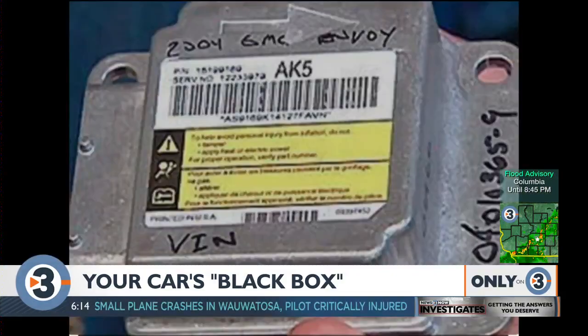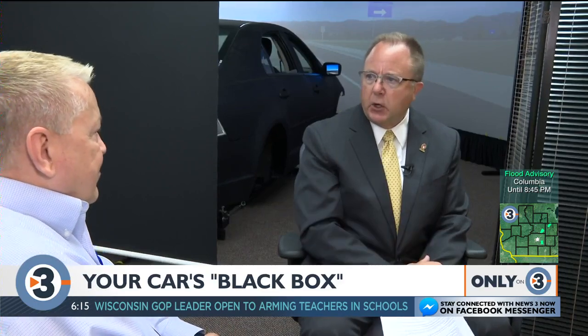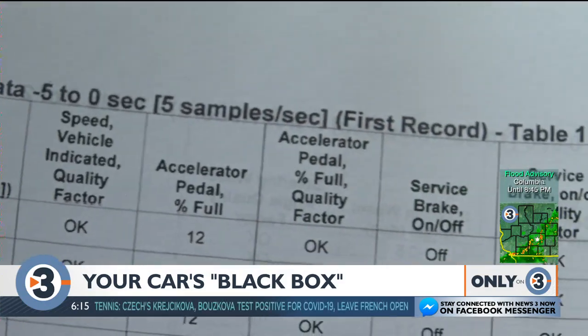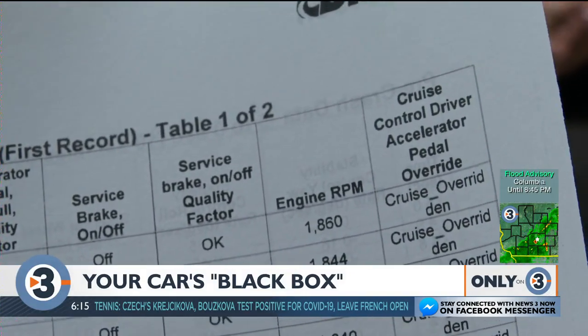Connected to the airbag control module, it records all sorts of information if there's a crash or sudden deceleration. The black box or event data recorder will give you information about five seconds prior to the crash. The National Highway Traffic Safety Administration has put out a whole list of information that should be recorded, ranging from pre-crash information including operating speed of the vehicle, whether the brake was on or off, steering wheel angle, and deceleration values.